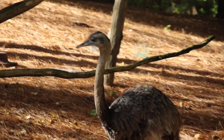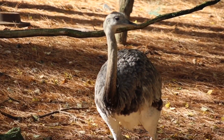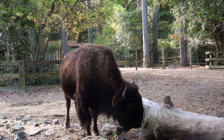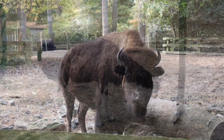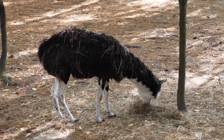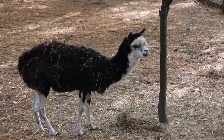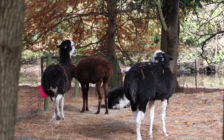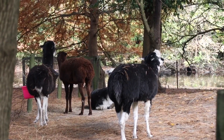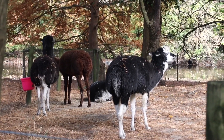I think these are called Rheas — R-H-E-A. There's a bison. Hey buddy! There's a cute little alpaca. It's got pine needles all over it. There's its cute little face. Alpacas — a few of them are eating, a couple are sitting down. They don't want to show me their faces.